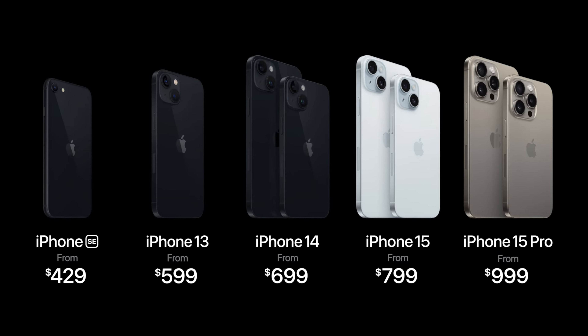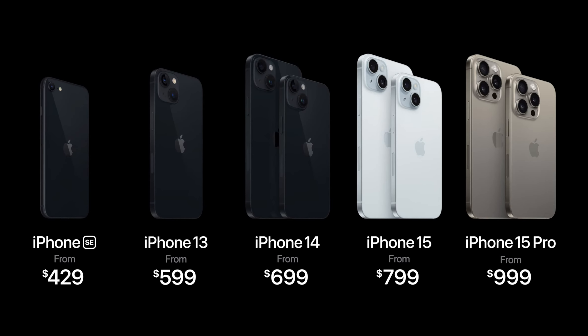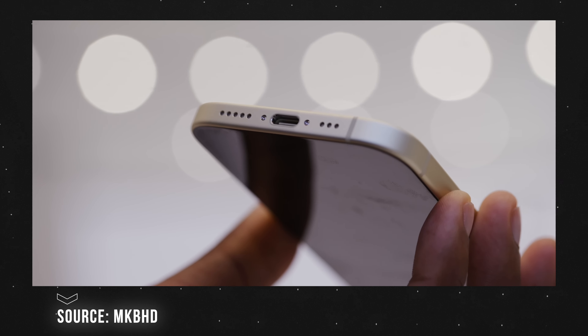The iPhone 15 Pro at $999 gives you titanium, an extra telephoto lens, 48-megapixel pro RAW photo options, 120Hz ProMotion, and the A17 Pro chip with ray tracing for AAA gaming. The iPhone 15 starts at $799 and is a really sweet spot, now featuring the 48-megapixel sensor from the iPhone 14 Pro, Dynamic Island, the new contour edge design, and USB-C for the first time — although only USB 2.0 speed due to the A16 chip used.